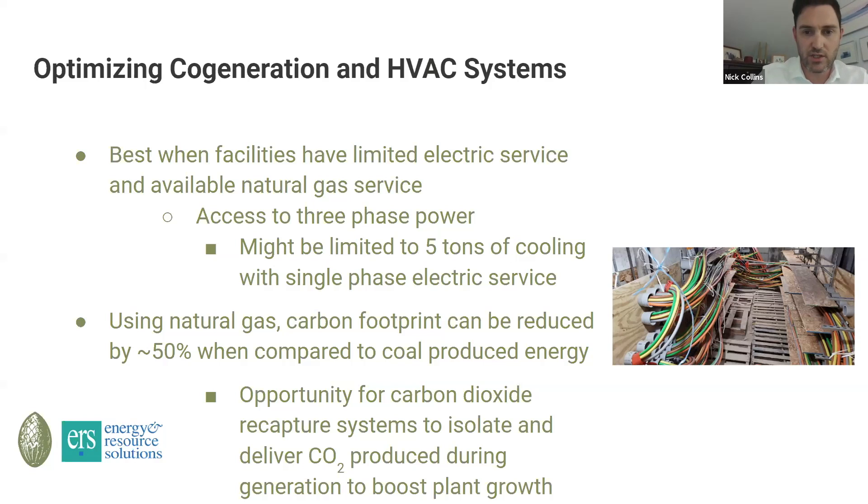However, absorption chillers have a very low coefficient of performance — they're not efficient pieces of equipment. They don't tolerate changes in load very well; they want a flat base load. They also make use of some pretty intense chemicals that you may or may not want in your facility. There's also a much more limited selection of folks to maintain or service those units on short notice. Anytime we have looked at tri-gen projects, we have found them to be not cost-effective.